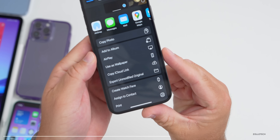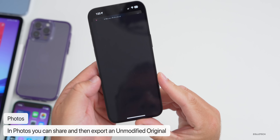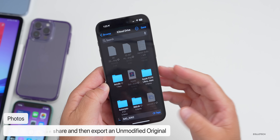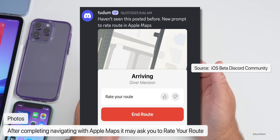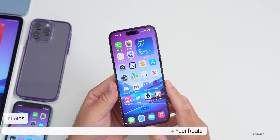In Photos, when sharing a photo, there's now an option to Export Unmodified Original, allowing you to save it to Files. This was actually present in beta 1 as well. Also from beta 1 that was missed: in Maps, when you've navigated somewhere, you may get a prompt to rate the route — something new with iOS 17.